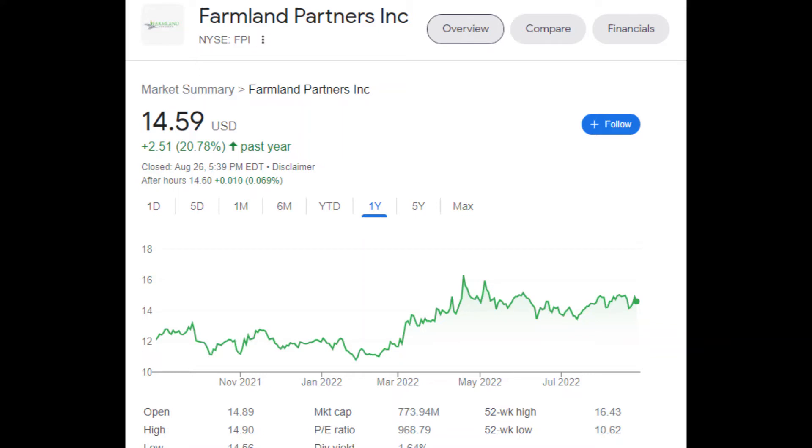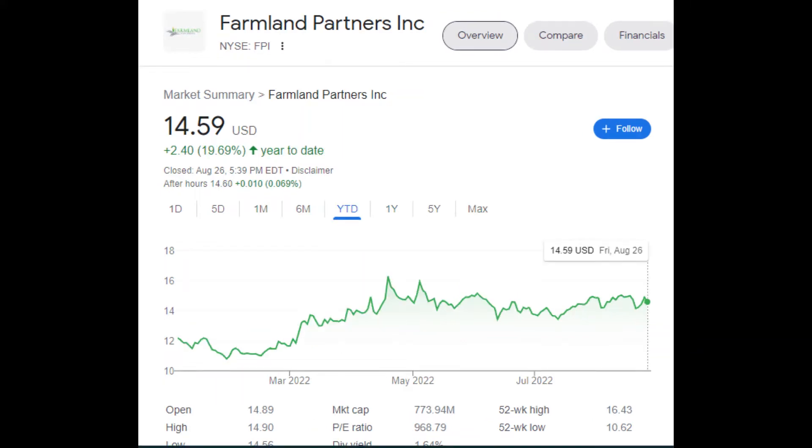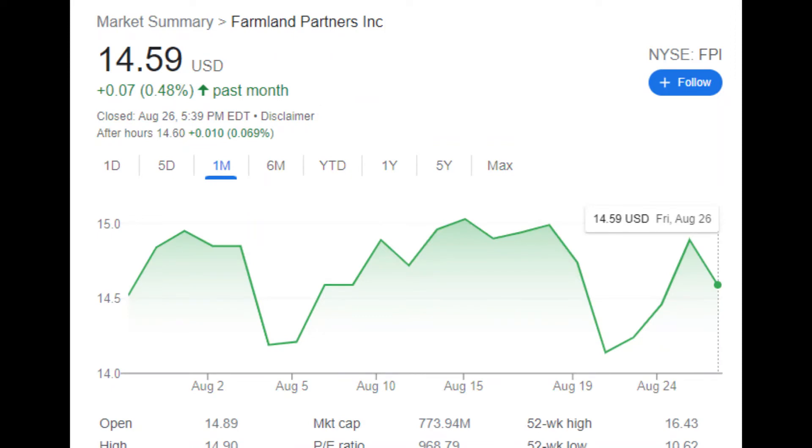Here's the chart for the past one year. If you would have bought it 52 weeks ago, you'd be up just over $2.50, or almost 21%. That's pretty good, considering we're in a bearish market and a lot of stocks have gone down. Year-to-date, so from early January, you'd be up $2.40, or almost 20%. In the past month, it's just choppy, but basically going sideways.